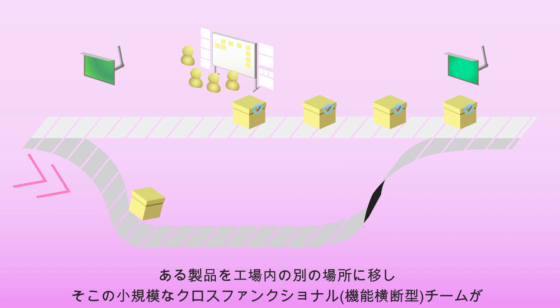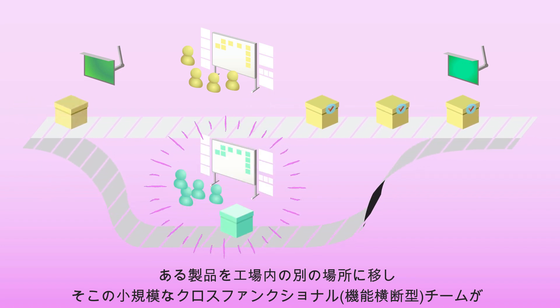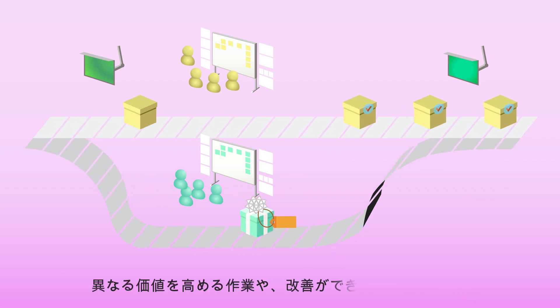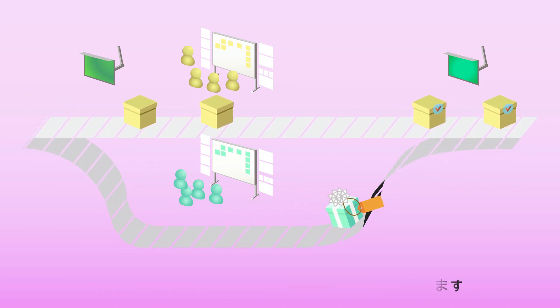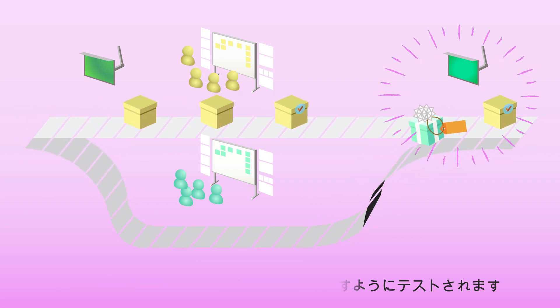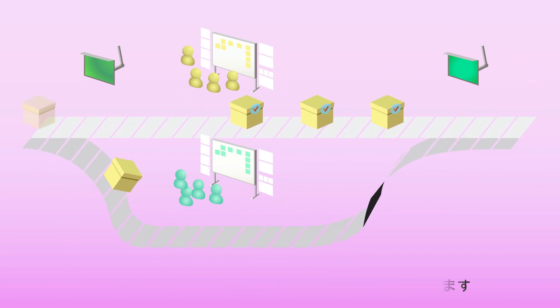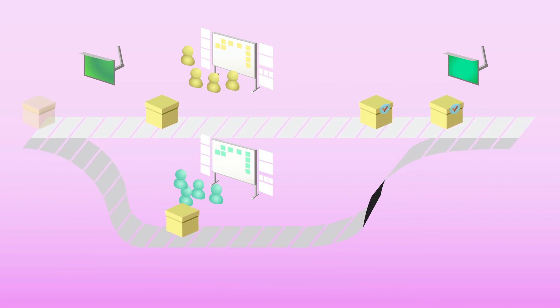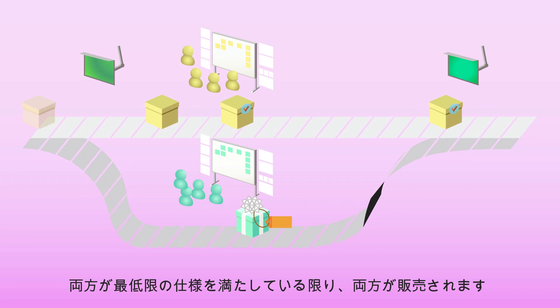Now, one product is branched to another area of the factory where another small co-located cross-functional team can try a very different value-added step — a very different type of product. That product is then tested to meet the same or higher standard, and if it passes, that product is sold alongside the previous product. So in any given day, more than one type of product is built, and as long as they both meet the minimum advertised specification, they are both sold.